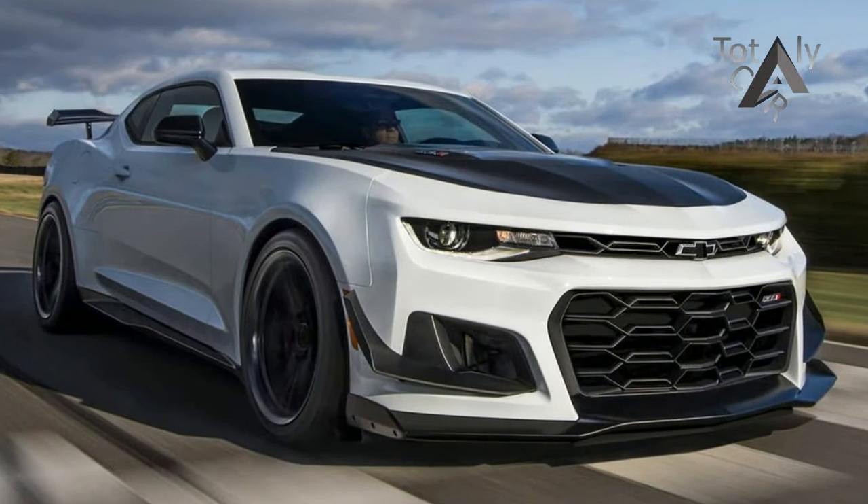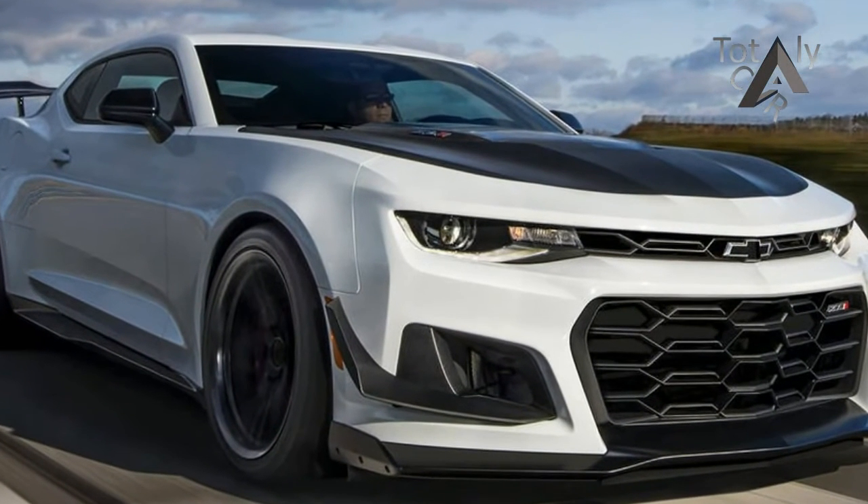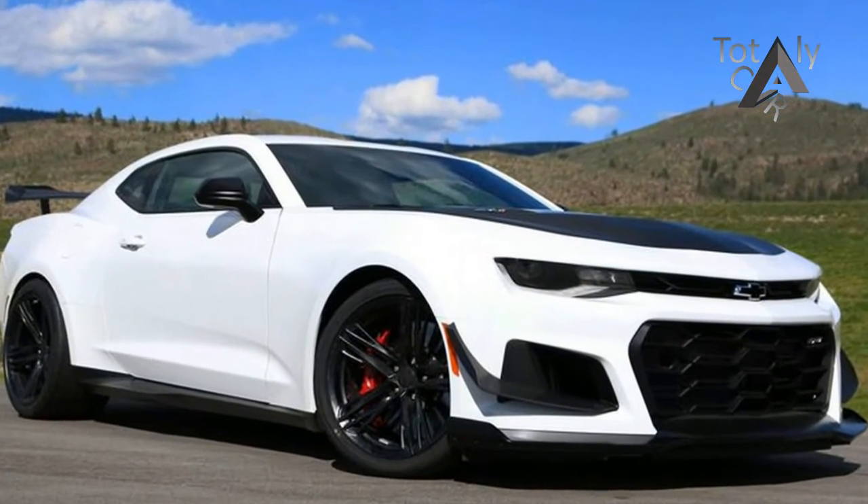The 2018 Camaro ZL1 1LE stretches the performance envelope like a cruise missile wearing a $0.49 stamp.